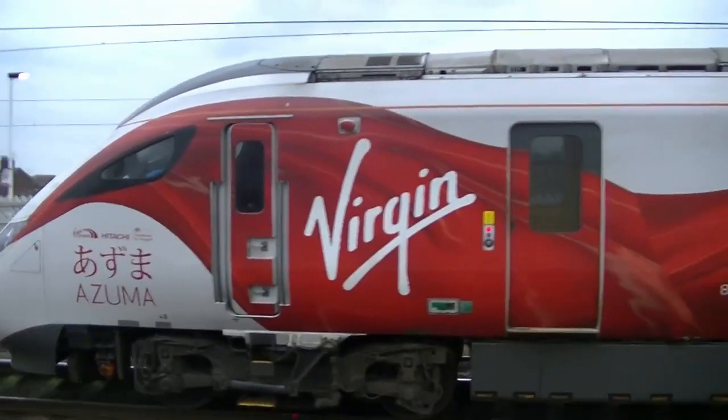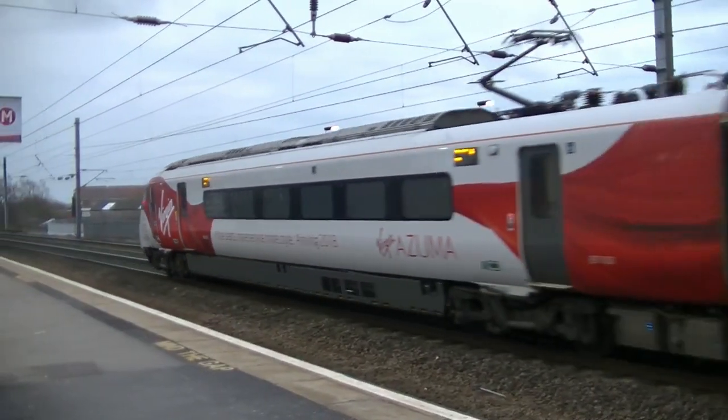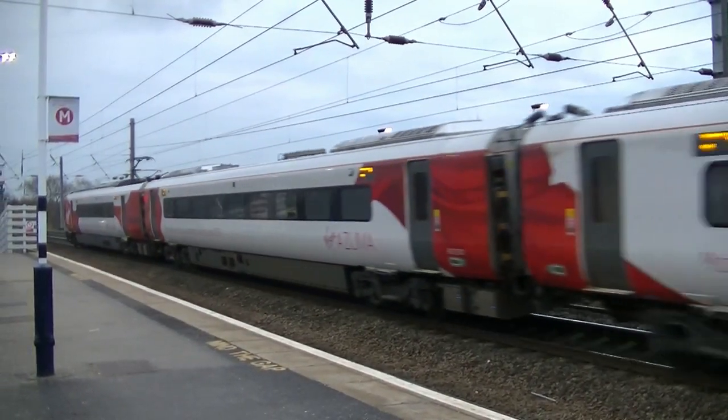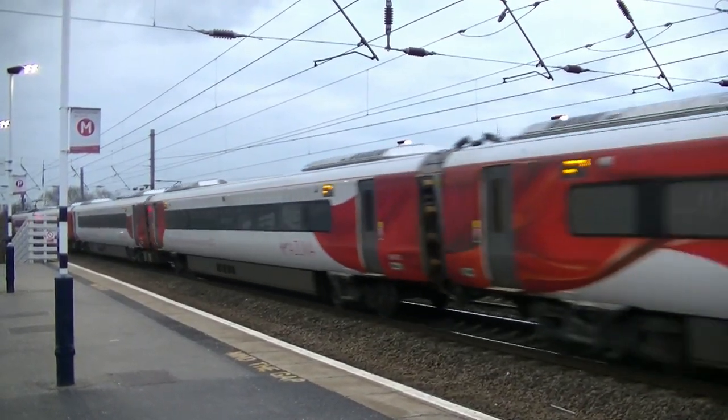With the combination of fully electric and bi-mode trains, the latter have diesel and electric propulsion. The trains can travel up to 125 miles per hour in various formations from 5 to 10 cars.